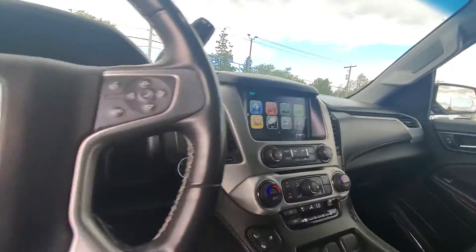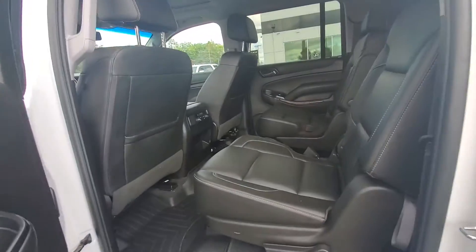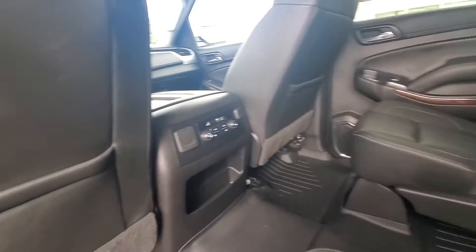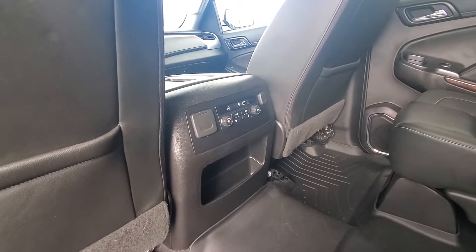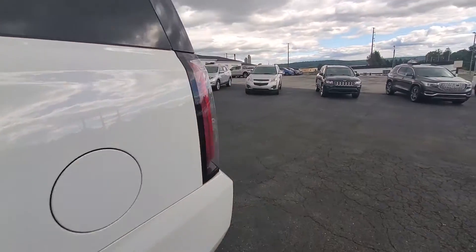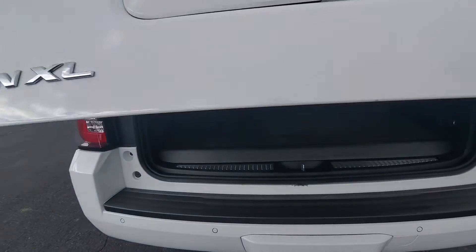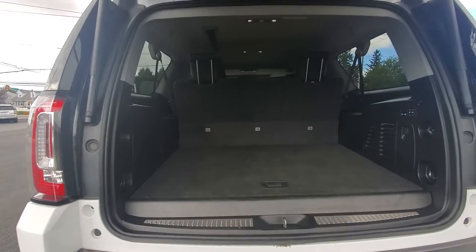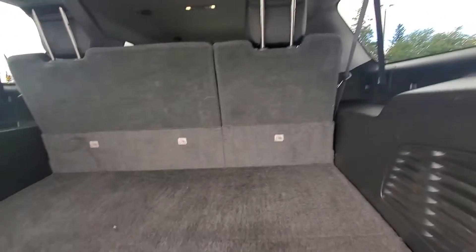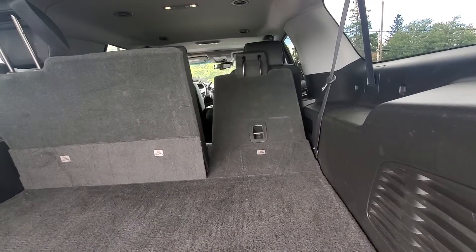Heading to the back, it does have captain's chairs in the middle which will fold down nice and flat, and heated seats in the second row. There's a power liftgate in the back, and with this being the XL, there's plenty of room even when the third row is folded up. You can fold down the second and third row from the back.